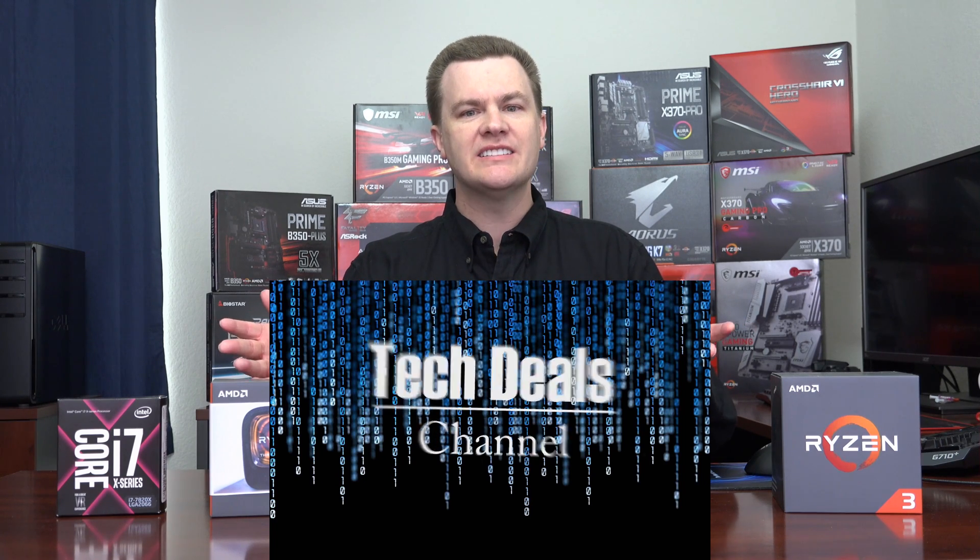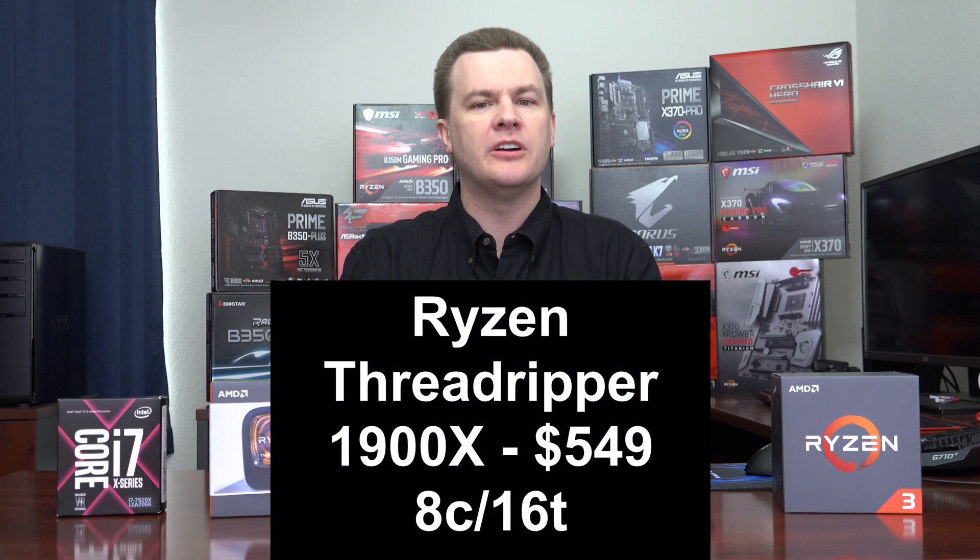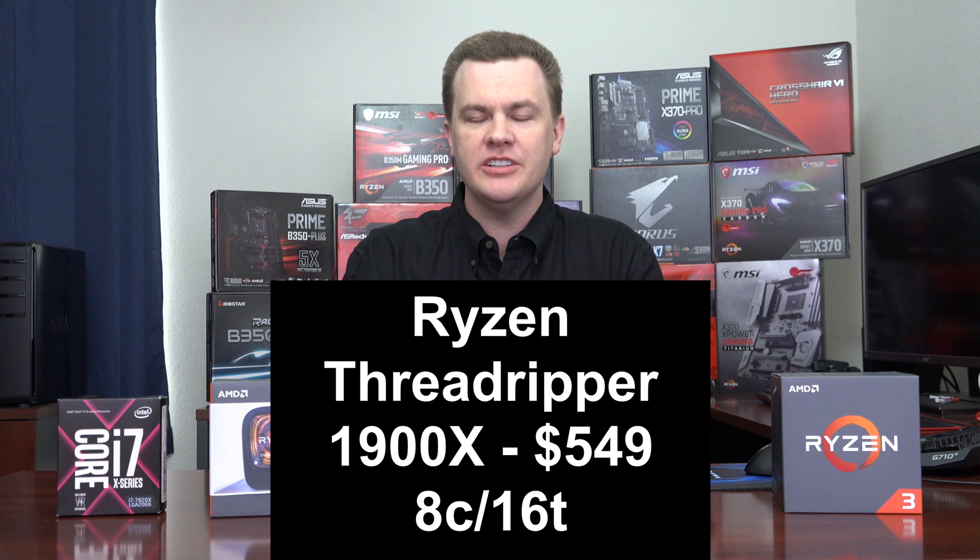Hello and welcome to TechDeals. Ryzen Threadripper 1900X has now launched at $549 — 8 cores, 16 threads, base speed of 3.8, turbo to 4.0 with an XFR of 4.2.